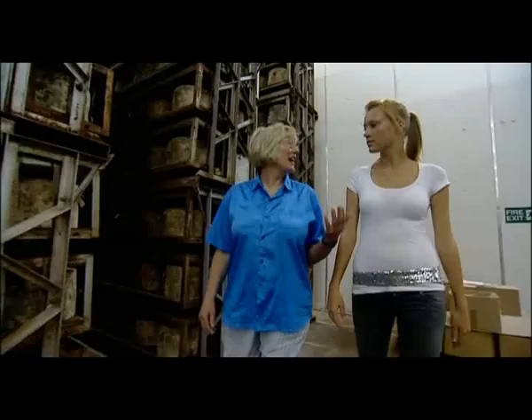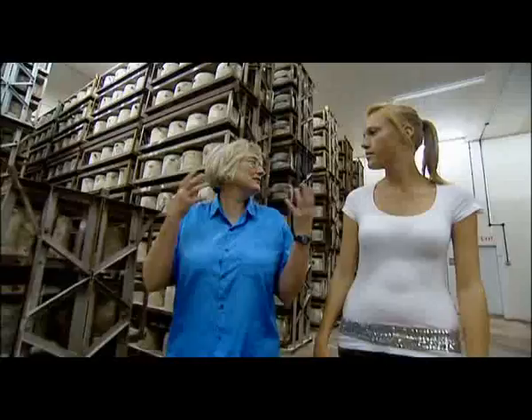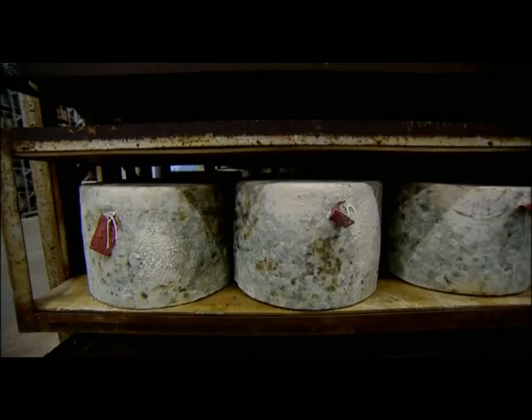We're in the cheese store now. We've brought the cheese out of the presses and into the cheese store where we age and mature it. The mould forms on the rind which helps form the rind, dry the cheese out, and develop all the lovely flavours of traditional cheddar. The oldest cheese we're maturing is up to three years old. Those three-year-old cheeses are maturing to send to Australia — we send it by ship rather than air freight so it's not so carbon heavy.